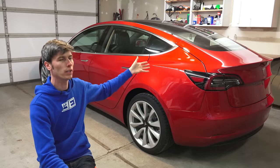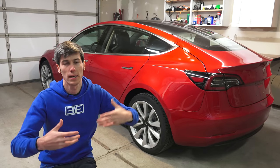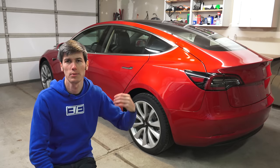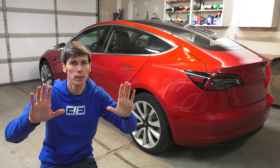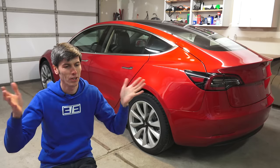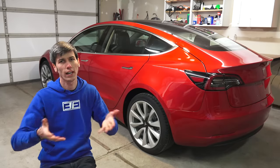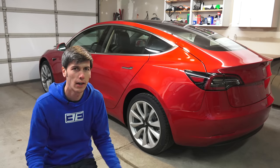Does a car of this cost deserve these quality issues? Keep in mind when I start talking about the paint — this is a $2,500 paint option, the red color. Does that correlate with a $2,500 paint job? You can form the opinions. I'm just going to show you all the little defects and you can let me know: do you think that's normal, okay, or unacceptable? I'd also be very curious to know if other Tesla Model 3 owners received their car in similar condition.